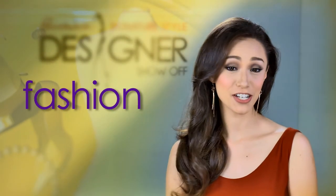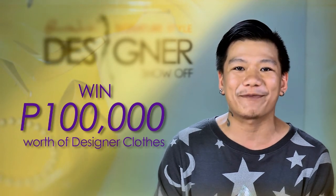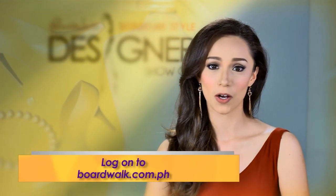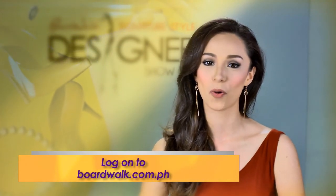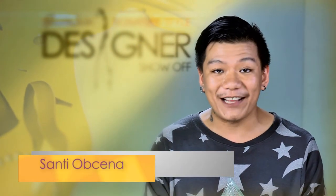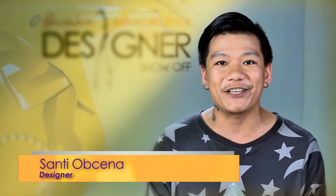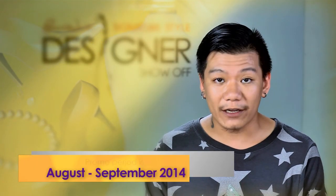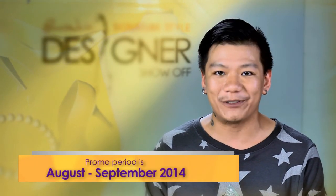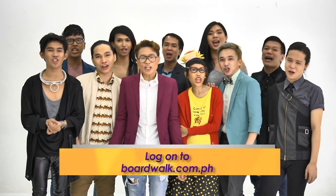Since BoardWalk believes that fashion is for all, you will have a chance to win 100,000 pesos worth of designer clothes on a shopping spree. Just log on to boardwalk.com.ph, sign up as a customer, and purchase a designer piece from BoardWalk Signature Style. More purchases means more chances of winning. You also get a chance to support your chosen beneficiary — you get designer clothes and you're giving back too. Promo runs from August until the whole month of September only. Join BoardWalk Fashion for All — 100,000 pesos shopping spree!